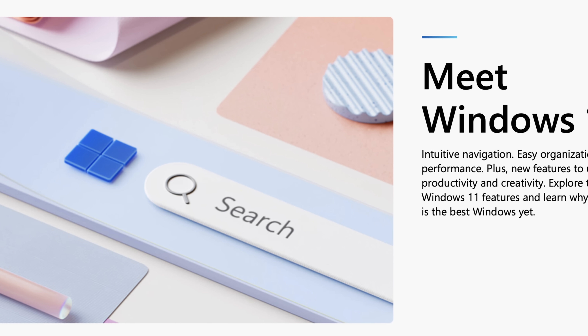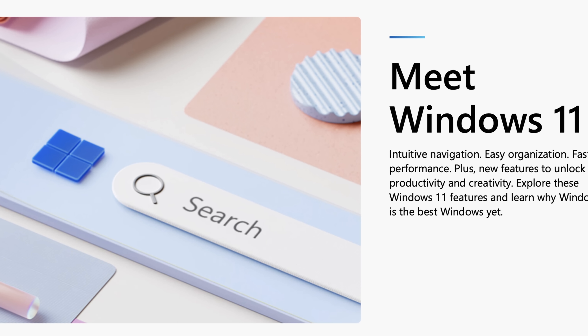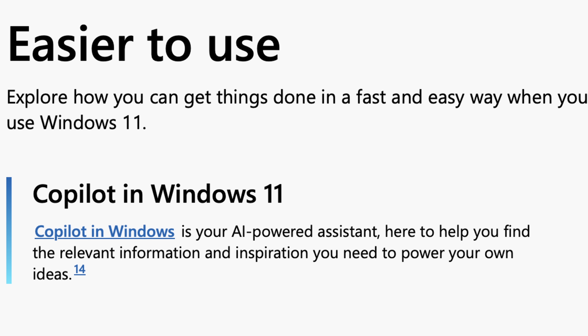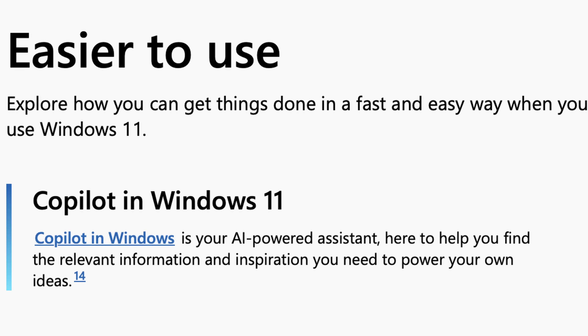I am not an operating system expert, so maybe there are things missing here compared to a desktop version of Windows, but if there are, I didn't notice them, and I guarantee you most folks probably wouldn't either.